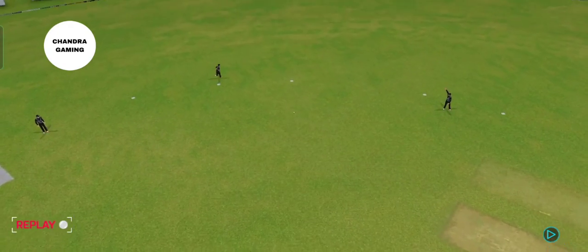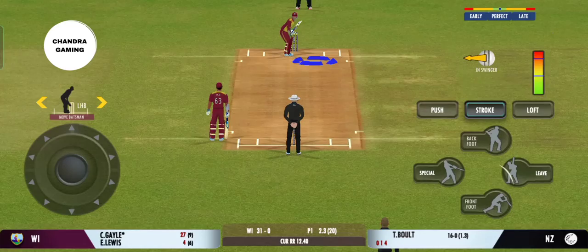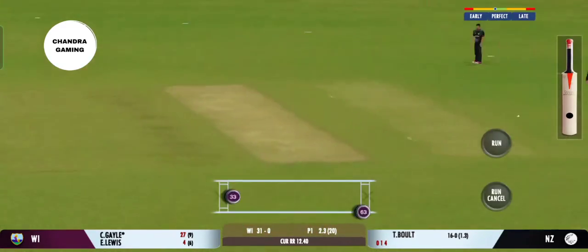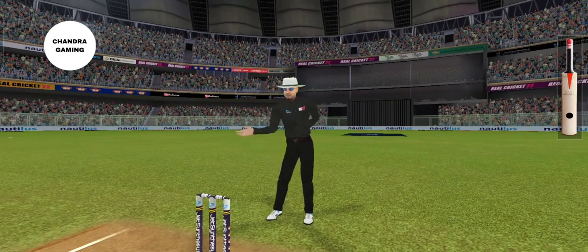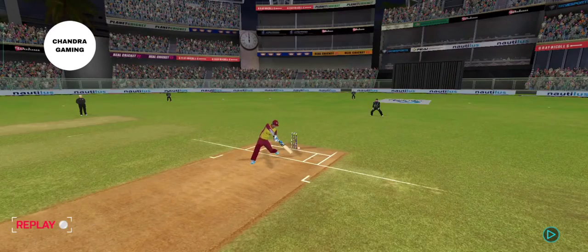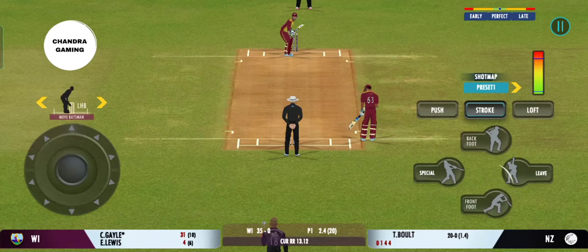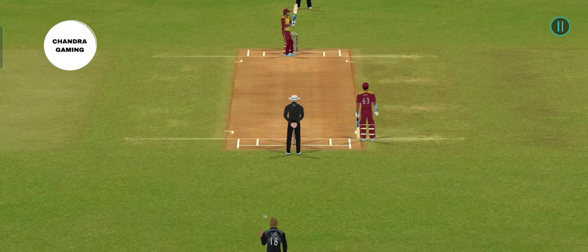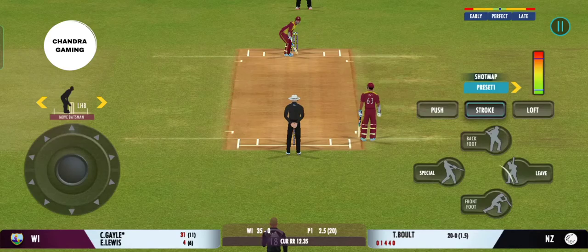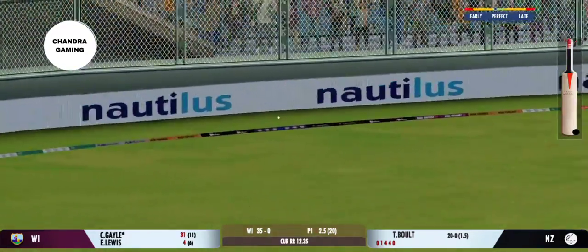That ball deserved a boundary — he's not going to miss out on those. Shot — lovely shot right from the middle of the bat. That's an amazing shot, beautiful timing. Looks in good batting form. Oh, beats the edge and the batsman has played all around that one. Batsman losing his concentration there. That's going to be four — right, sweet timing.